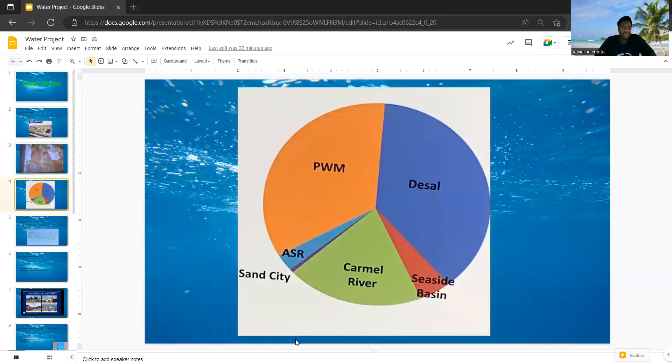This slide shows the water sources we have. We have Pure Water in Monterey, aquifer storage recovery, Sand City, Carmel River, and Seaside Basin. And if the desal plant is built, this is the approximation of how much water it would be taking throughout the whole county.